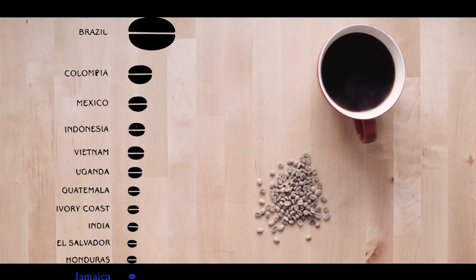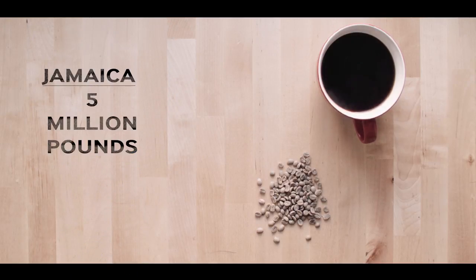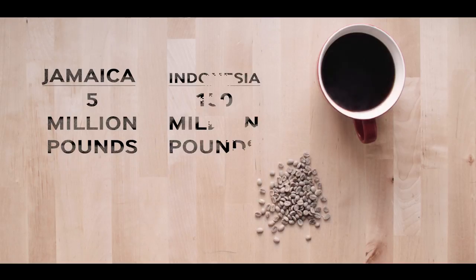Compared to major growing regions, Jamaica produces a very small yearly crop. Only 5 million pounds is produced annually, tiny compared to the over 150 million pounds produced in major growing regions like Indonesia.